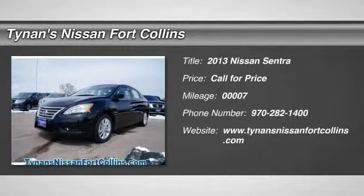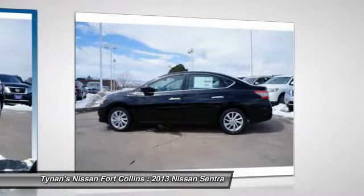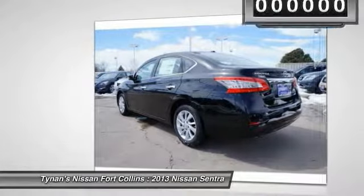The 2013 Sentra. With its spacious and versatile interior and stellar 34 miles per gallon fuel efficiency, the Nissan Sentra is the obvious choice for anyone who wants to enjoy a stylish and comfortable ride.